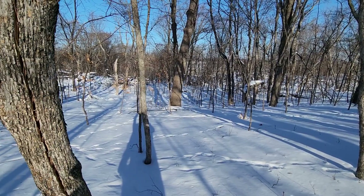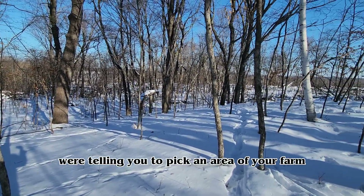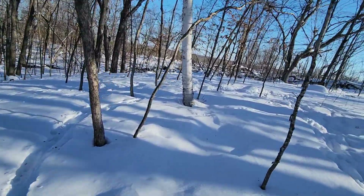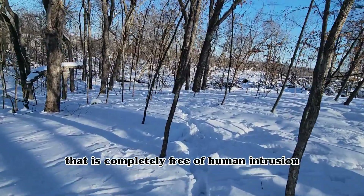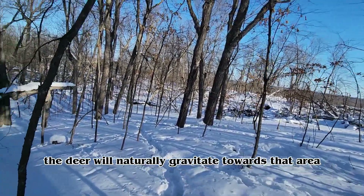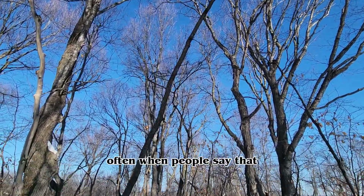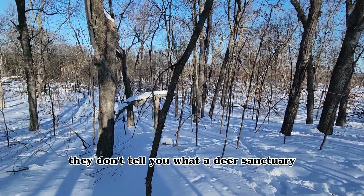Traditionally, guys promoting deer sanctuaries were telling you to pick an area of your farm and simply never ever go into it. The thought was if we pick an area completely free of human intrusion, the deer will naturally gravitate towards that area. That is a good idea, but the problem is they often don't tell you what a deer sanctuary should actually look like.